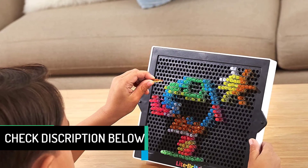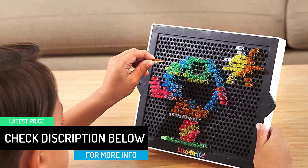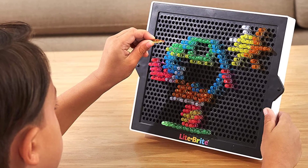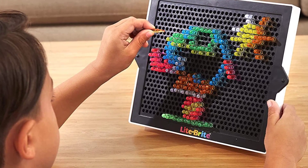Create beautiful art using templates or your own imagination with new round pegs designed to shine brighter than ever. This retro-inspired white unit has built-in LED lights, rounded long pegs, and 6 design templates. Press the button on the front of the unit to be mesmerized by a light show of your artwork with 4 different light modes. Great for developing hand-eye coordination and inspirational for people of all ages.